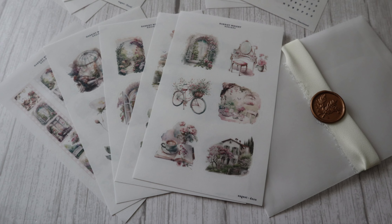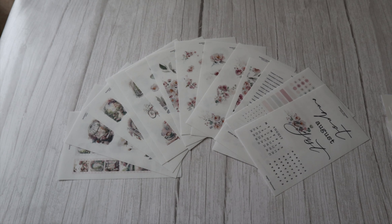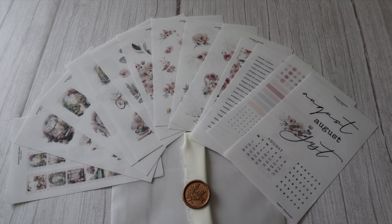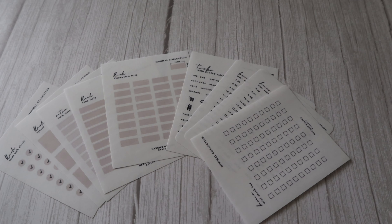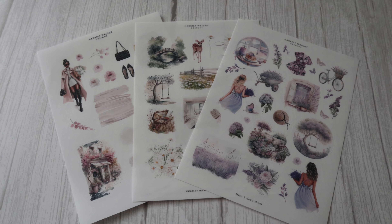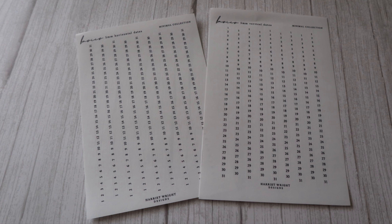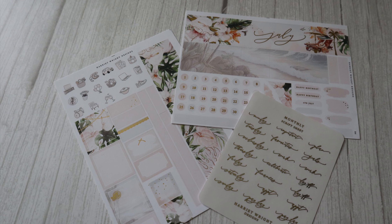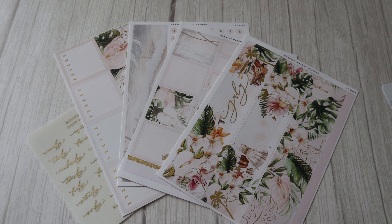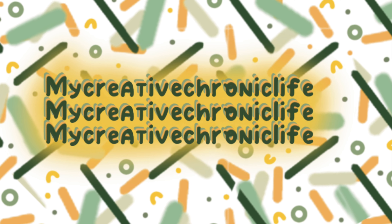These items as of July the 15th are still available at Harriet Wright Designs. That's all for my July Haul — I hope you all enjoyed watching. Please leave a comment below with your favourite item, and don't forget to subscribe for notifications of upcoming videos. You can follow me on TikTok, Instagram and Threads at MyCreativeChronicLife. That's all — until next time, bye bye!